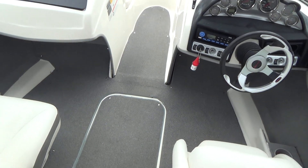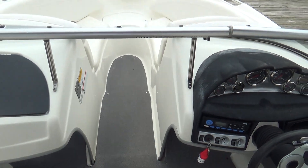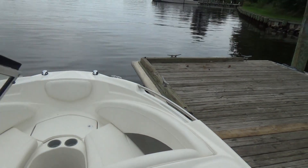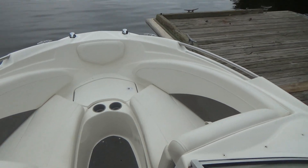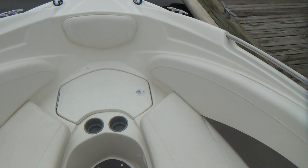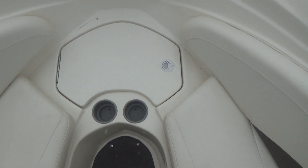The boat features snap-in carpet, which is very nice. You can leave it in the boat if you're going out for the evening, or if you want to water ski, tube, fish, or crab, take the carpet out for the day. Walking forward through the walk-through windshield, you have an anchor locker there.